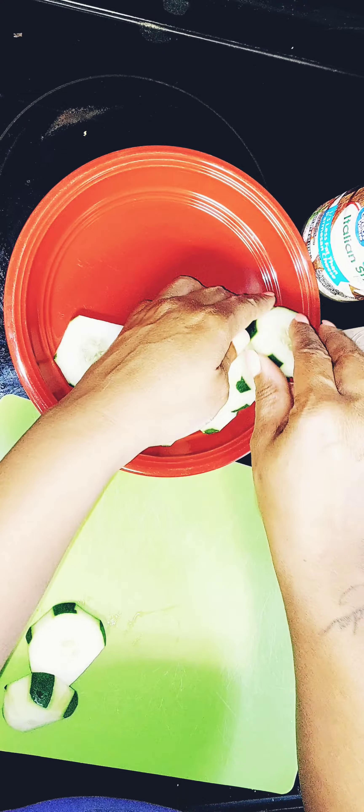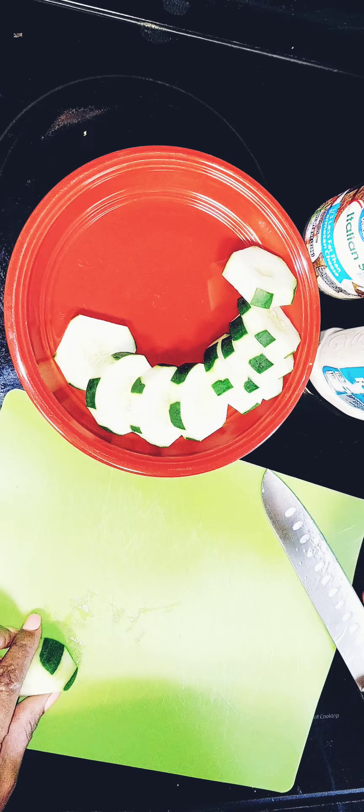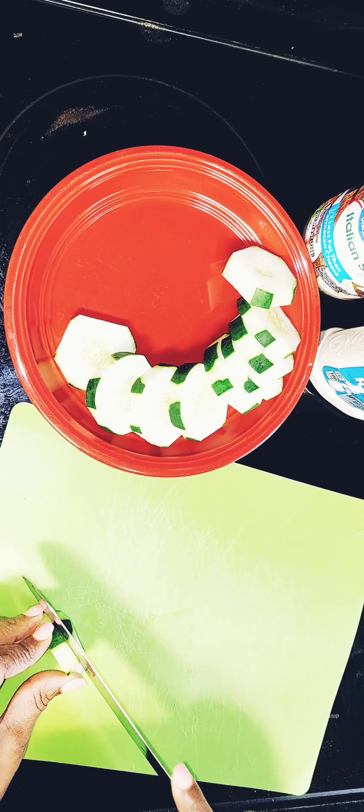Hey y'all! If you're new here, welcome to Tracy's show. Today I will be showing y'all how I prepare my healthy snack. If you're new, hit that subscribe button so you won't miss out on any of my videos.